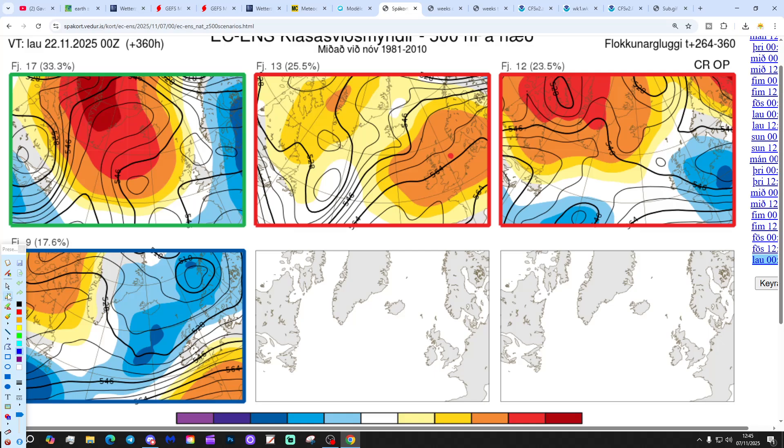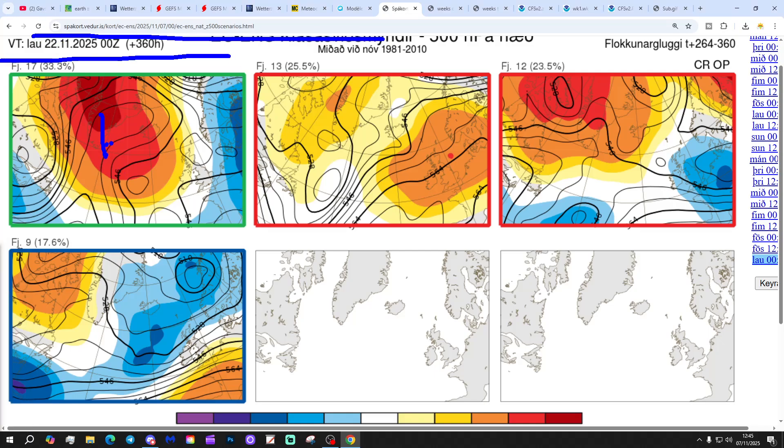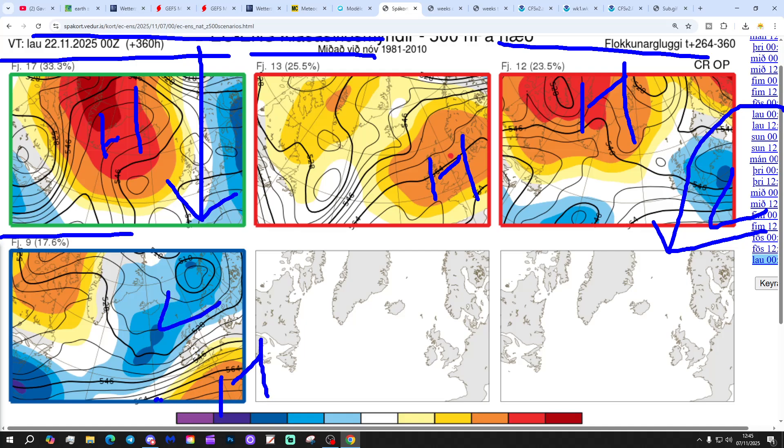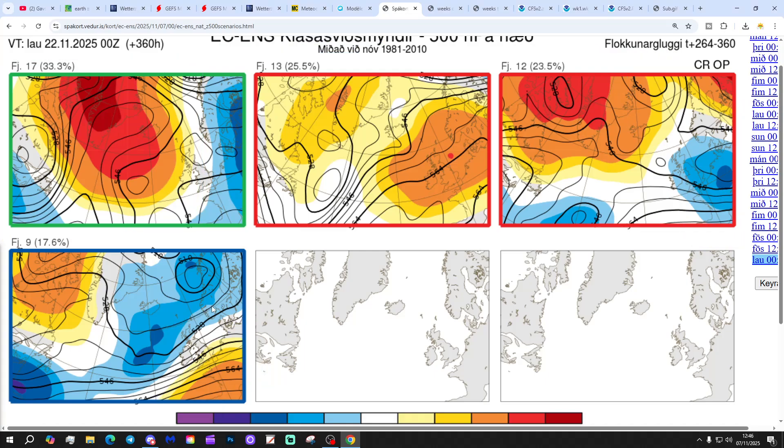In two weeks' time, these are the options for around the 22nd of November: 17 members of the ECM ensemble show a mid-Atlantic ridge going towards Greenland with wind from a colder north to northeasterly direction. 13 members show high pressure right over the top of the country. 12 members show high pressure towards Greenland and low pressure to the south, with winds from a north to northeasterly direction. And 9 members show low pressure to the north and high pressure to the south — so a real mixed bag at both day 10 and day 14, telling us there is the possibility that the weather will be turning colder, but it's certainly not a done deal by any means.